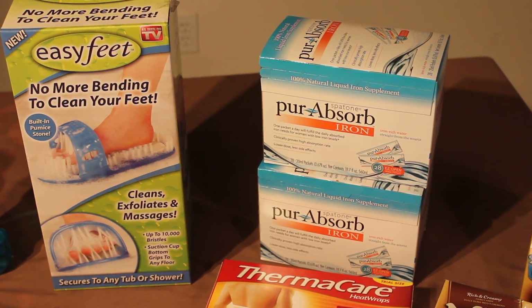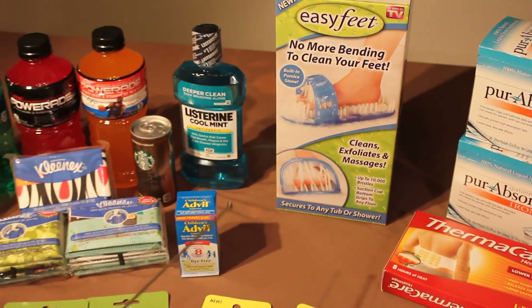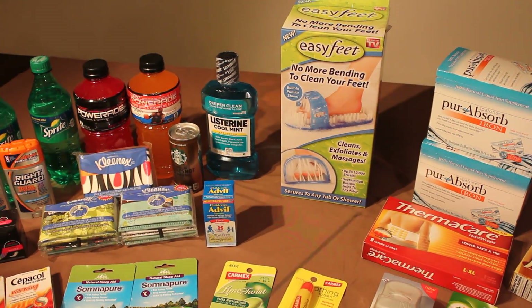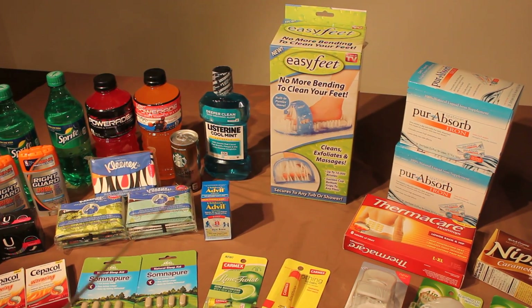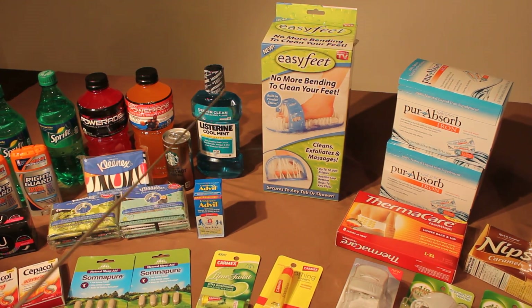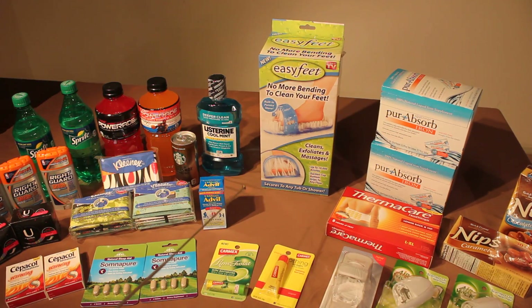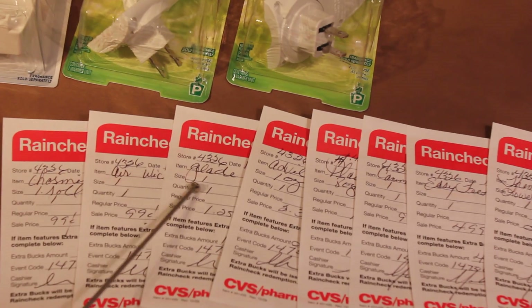I did two separate transactions. It's good to go to the store early in the morning — I got most of my stuff at the first store without a problem. At the second store, which I went to in the afternoon, basically everything was gone — about eight to ten products that I wanted were out of stock.